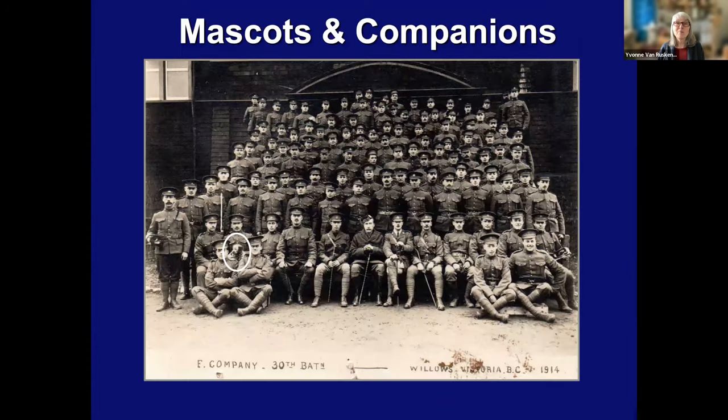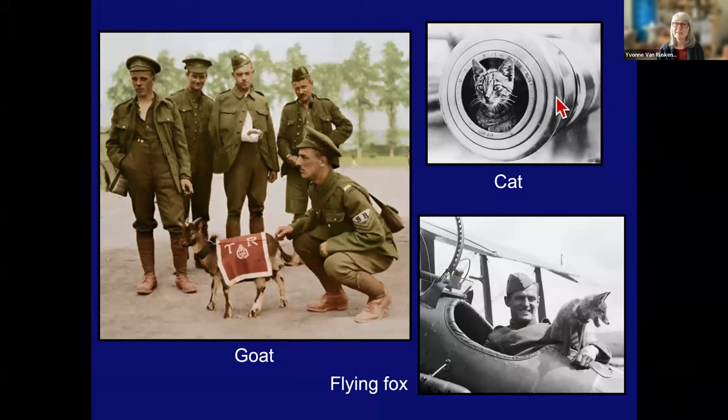And so now we come to the mascots and companions. Little dogs like the one in this official photo at Willows Camp here in Victoria were very popular with the men. Cats, especially on ships and in the trenches, were very popular — not just as pets and mascots, but because they would kill rats and mice. An amazing number of infantry battalions and regiments have goats as their mascots, and I still haven't been able to really come across a good reason for that. And other pets — all kinds of weird pets. Look at this fox here with a leash on — he's obviously a pet. Any kind of animal would help people; they could really relate to it.